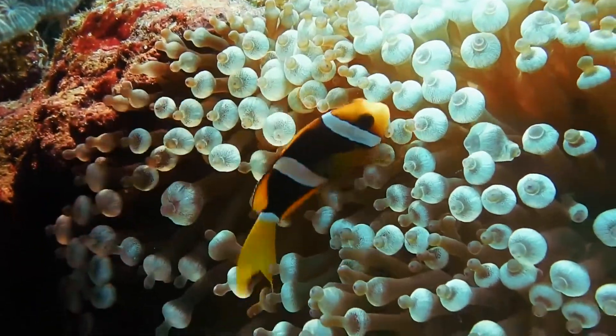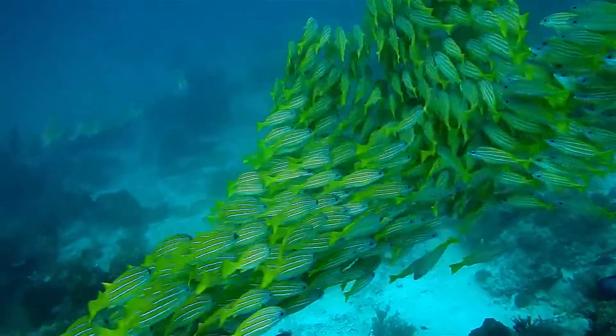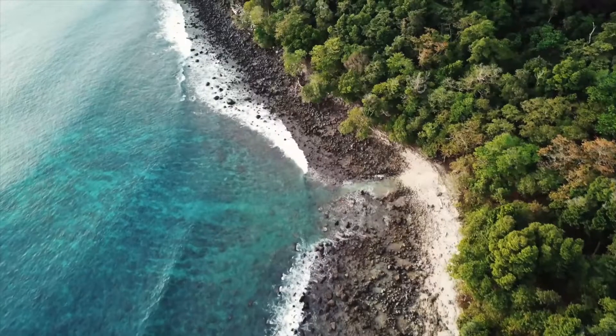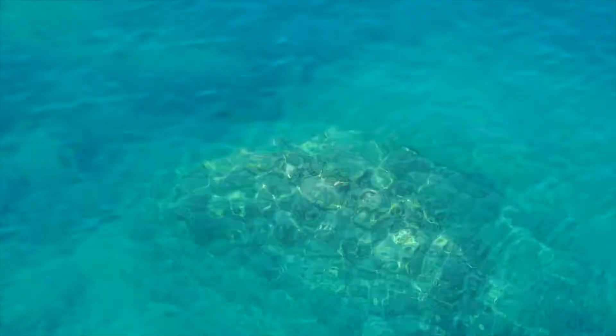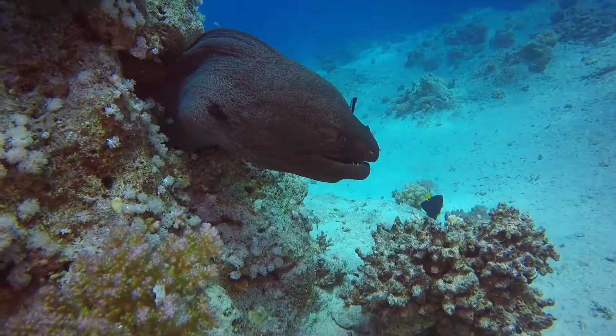Well-managed reefs provide food for 1.2 billion people globally. Coral reefs reduce wave energy by 97% before hitting the shore. Reefs provide joy and relaxation to tourists. We are 300 times more likely to find new medicines in the ocean than on land.